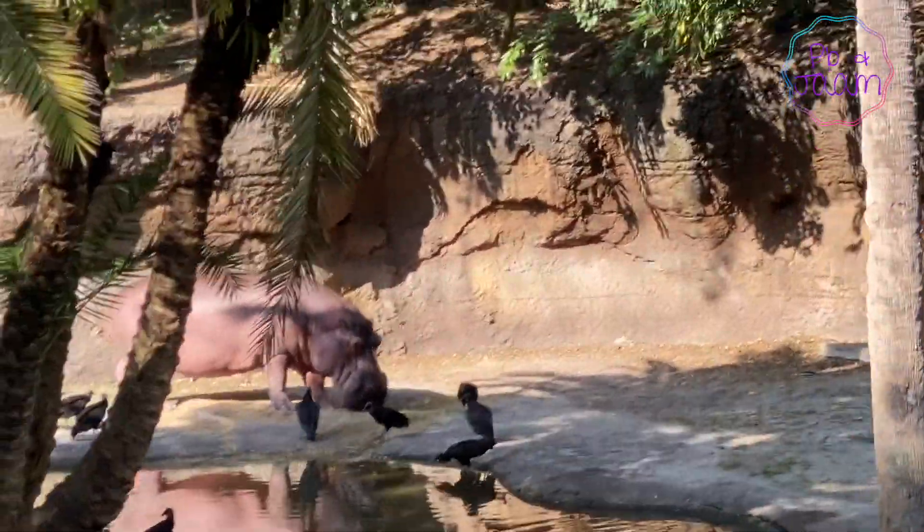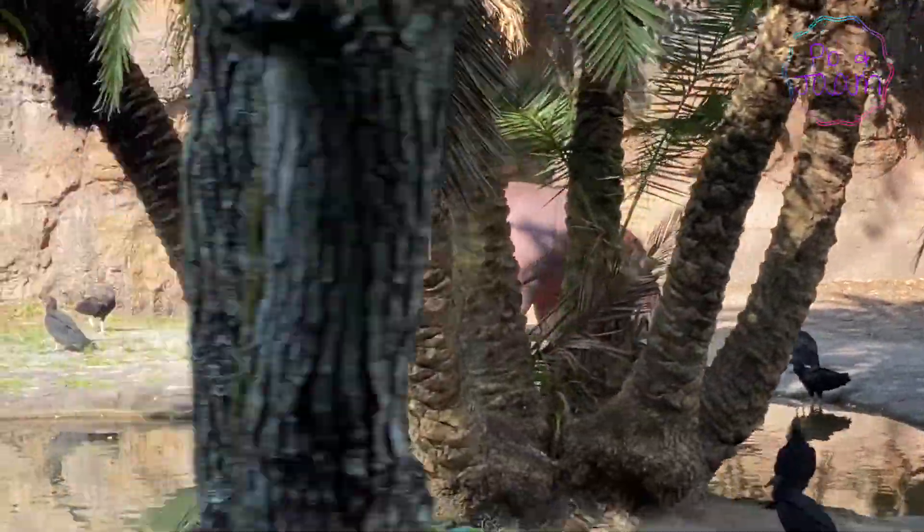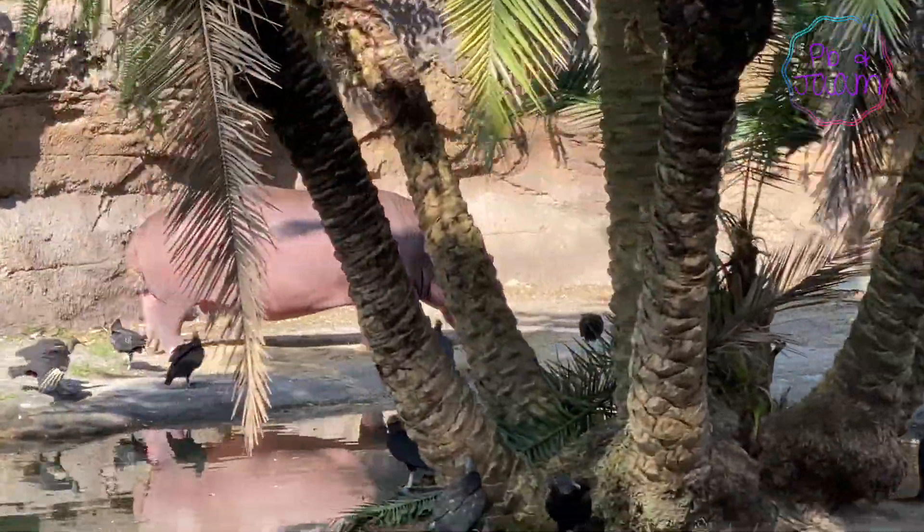I'm curious to see what animals we'll find. Oh wow, a Nile hippo! I haven't seen one of these out of the water before. The thing is massive!